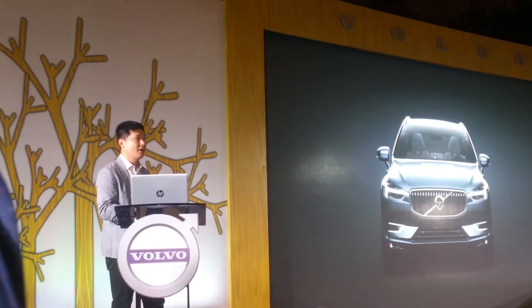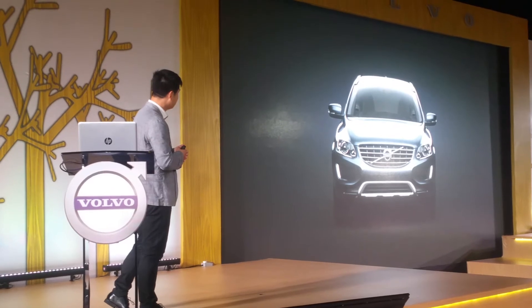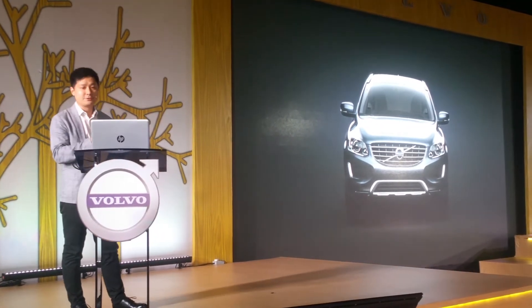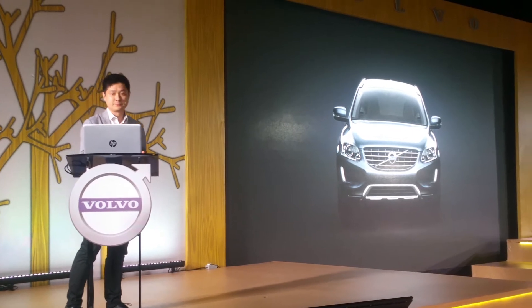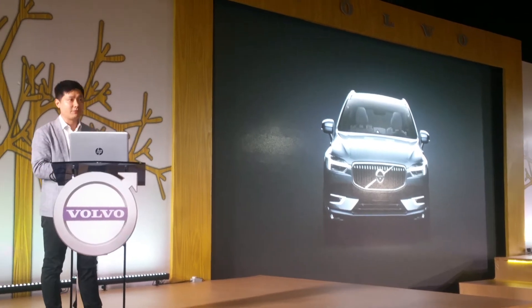The XC60 will also be the first mid-sized SUV to be built upon the highly sophisticated SPA platform — the same platform that is used for the XC90 and S90. It is wide and strong. The lower blade carries the rear and gradually extends the width of the car. See how wide and powerful this car is.